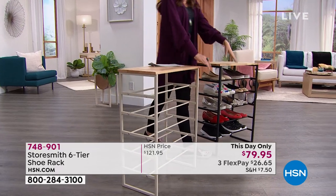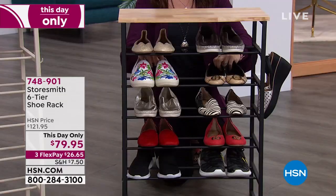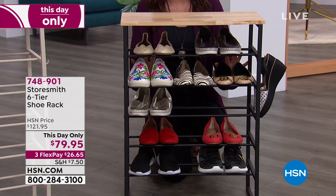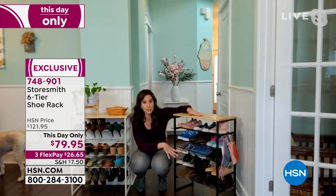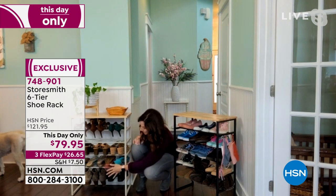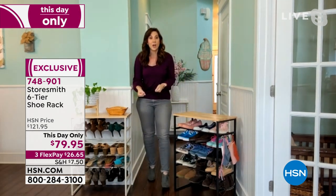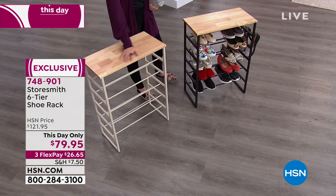Rebecca: It's iron — really strong iron — so you can put salty boots on here. Full-size boots fit on the bottom. The bottom line: wood and iron, strong, and the best part is you pull it out of the box and get organized. People want to get organized at the beginning of the year. Pick one area that irritates you the most and just start there. Her best friend was going to hire someone to make shelves for the kids' shoes — this was all she needed at a fraction of the cost.